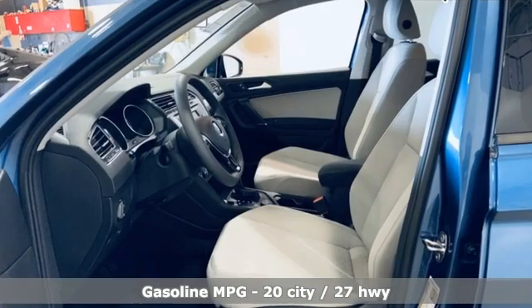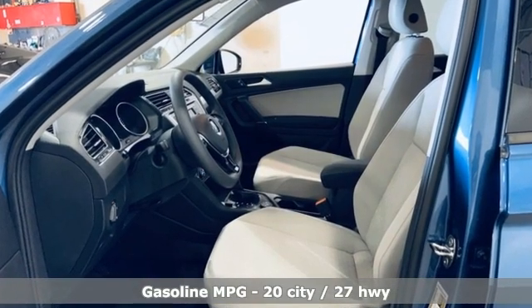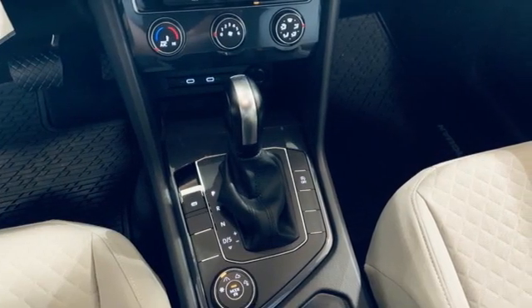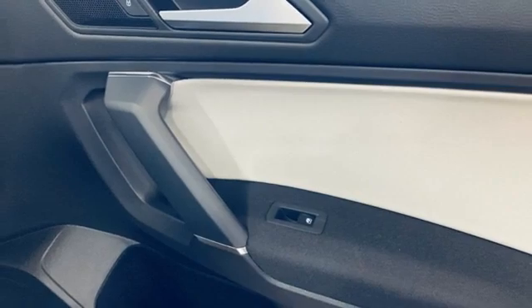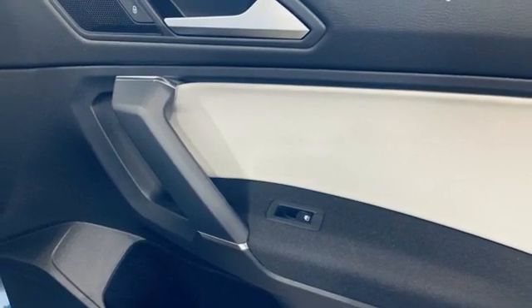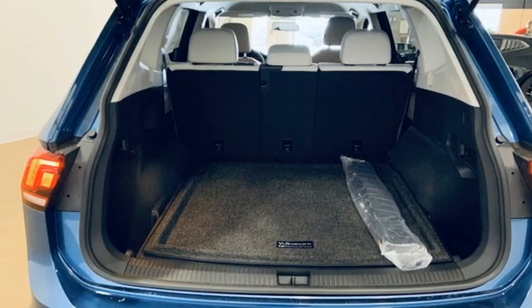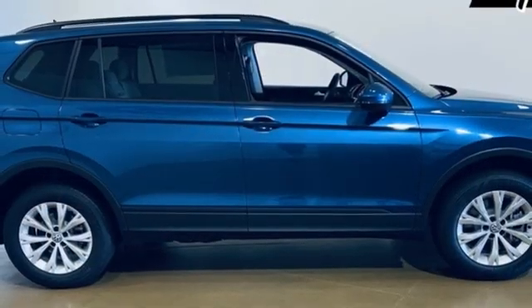Automatic transmission, manual tilting steering column, streaming audio, manual telescoping steering column, Wi-Fi hotspot, external memory control, aluminum wheels, wireless phone connectivity, and intercooled turbo inline four-cylinder engine. Volkswagen,